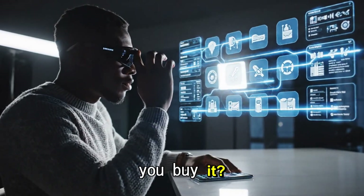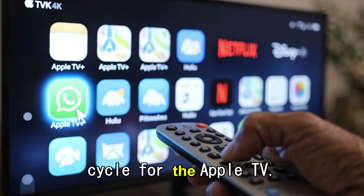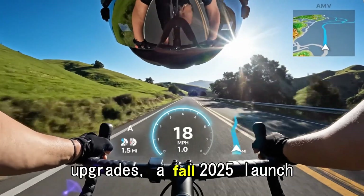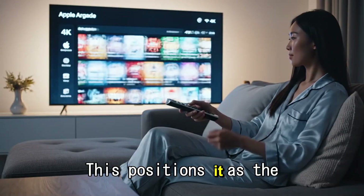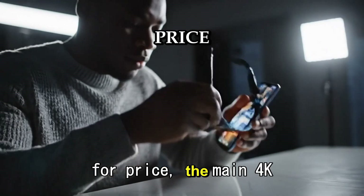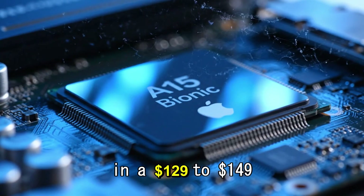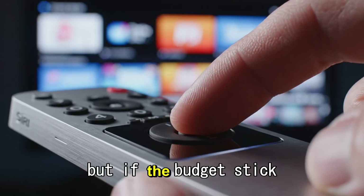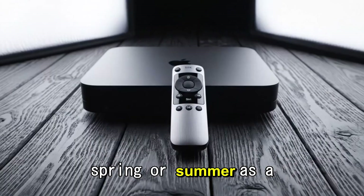So when can you buy it? Apple usually follows a spring or fall release cycle for the Apple TV. Given the depth of these upgrades, a fall 2025 launch alongside the new iPhones seems most likely, positioning it as the perfect holiday gift. As for price, the main 4K box will likely stay in the $129 to $149 range. Apple likes the premium spot, but if the budget stick is real, that could drop in the spring or summer as a surprise drop.